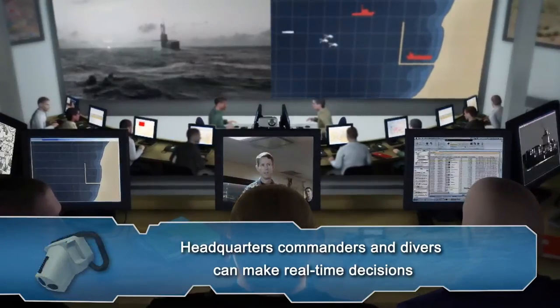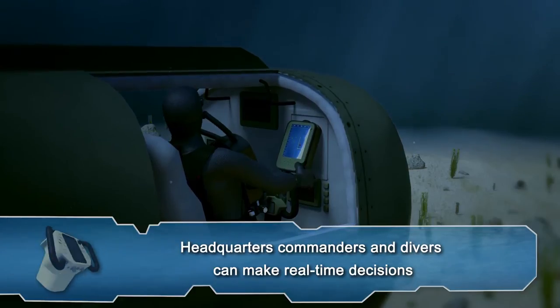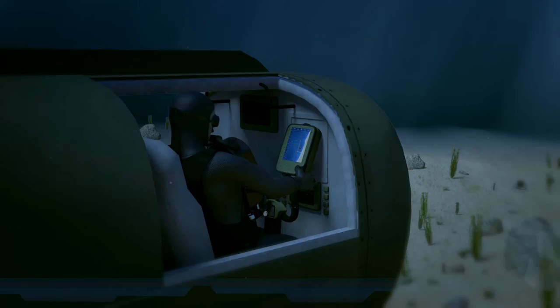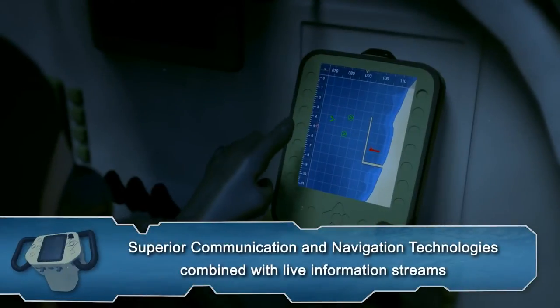Now headquarters, operational commanders and divers are capable of making real-time decisions. This is full tactical underwater command and control.